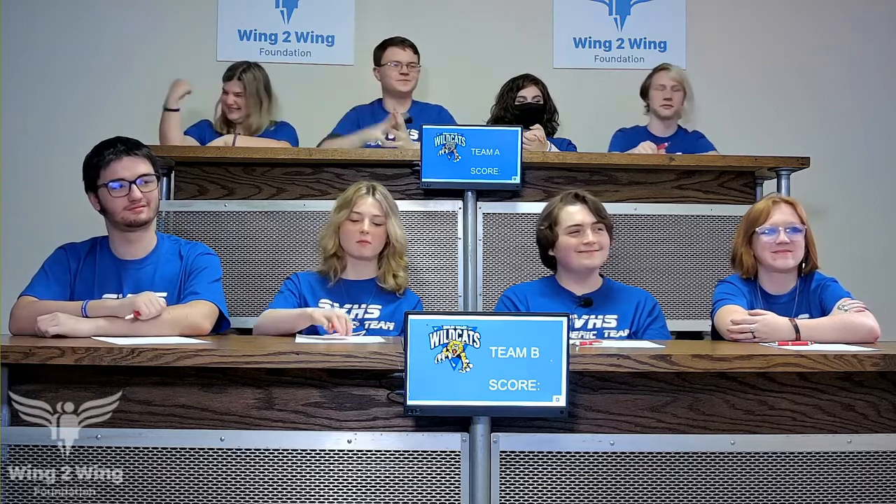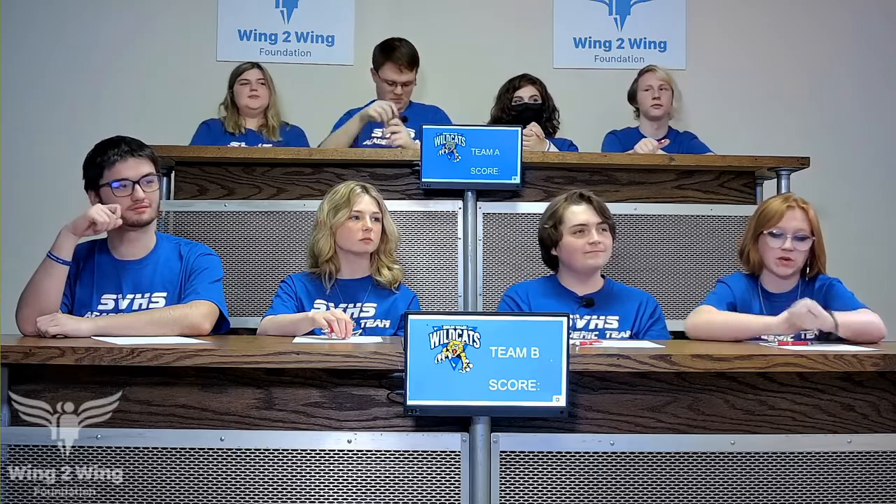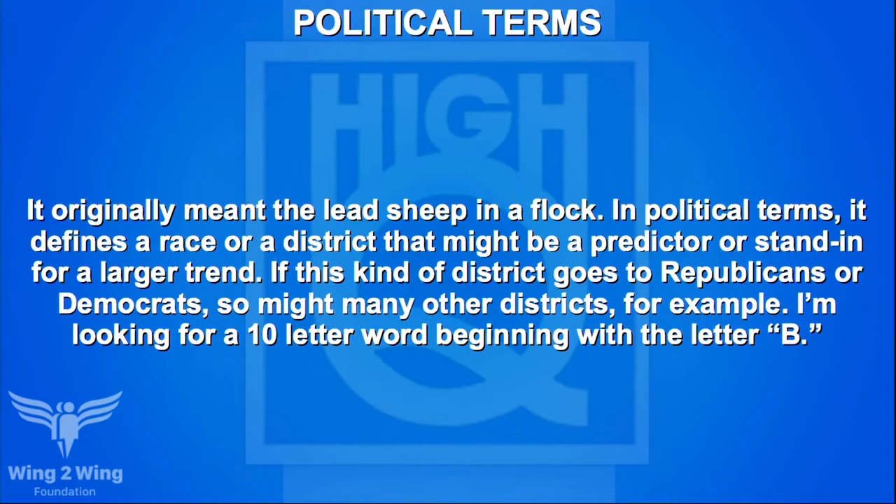We're going to start with a warm-up round in political terms, starting with Team A and McCade, the team captain. It originally meant the lead sheep in a flock. In political terms, it defines a race or district that might be a predictor or stand-in for a larger trend. If this kind of district goes to Republicans or Democrats, so might other districts. I'm looking for a ten-letter word beginning with B. No response from the team — it is bellwether.